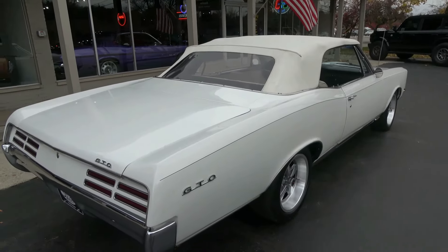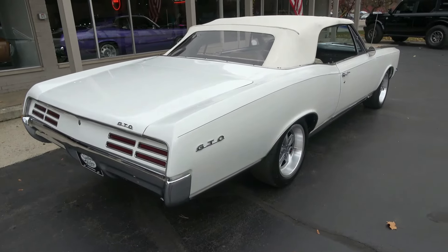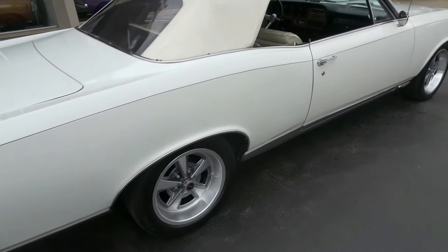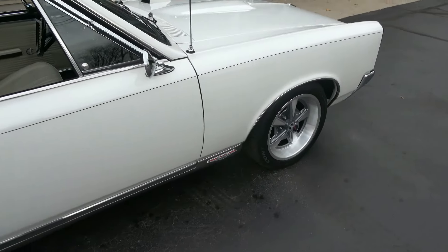It's got the white convertible top with a parchment interior. Good looking car, great sound, good power, a lot of fun to drive. And factory air convertible — it's something you just don't see very often.